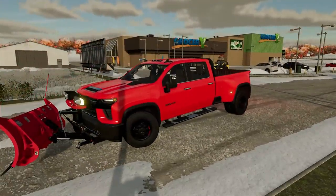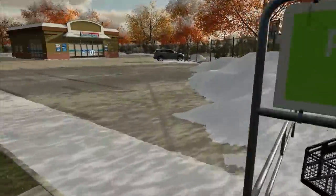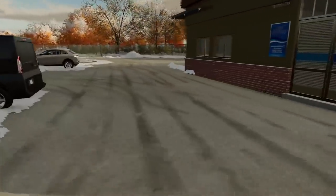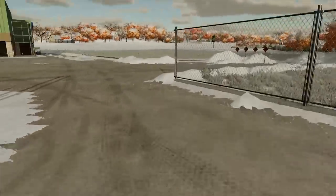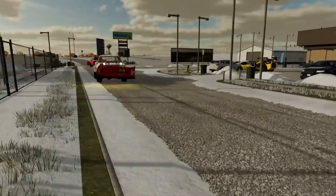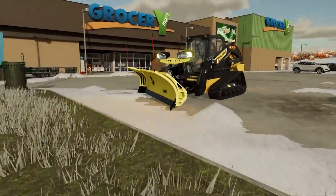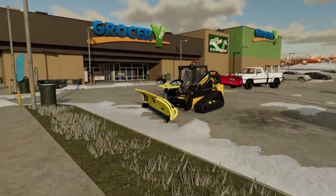There we go — the old Duramax did good with the Western plow. The laundromat parking lot was smooth — I thought it'd be a little tricky but the shape made it easy. We got that cleared out. A little snow blowing and shoveling on the steps and it's totally done. Hope you guys enjoyed today's episode — smash the like button, subscribe, let me know if you want more snow plowing videos. FS22 Giants did a great job with the snow.